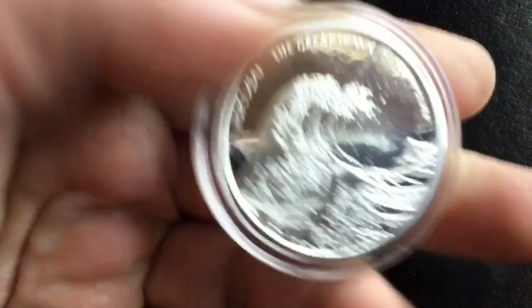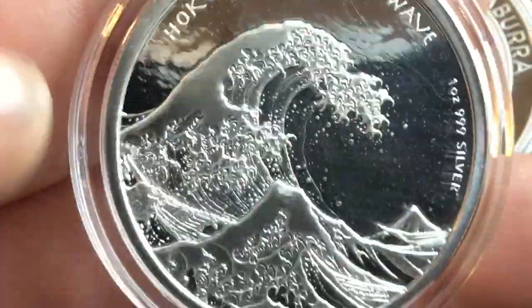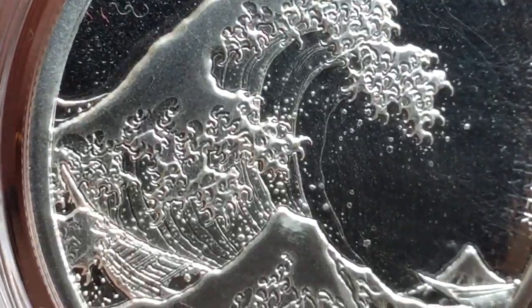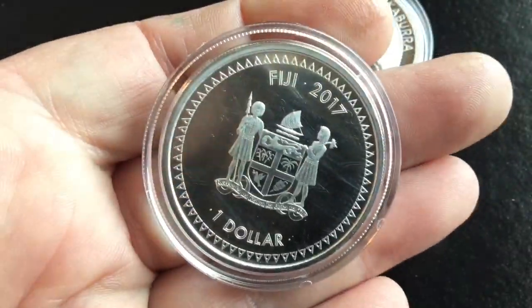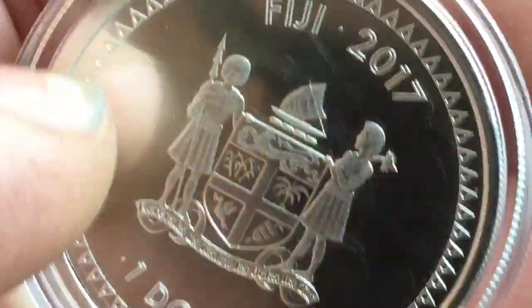And I got some cool looking rounds. This one here, the Hokusai Great Wave — these are made by Scottsdale Mint. They're actually a coin, Fiji 2017. I like the detail on the wave; it's got kind of a textured proof background. Kind of a cool backside there. Very nice. I picked this up on eBay — it was a good price so I grabbed it.